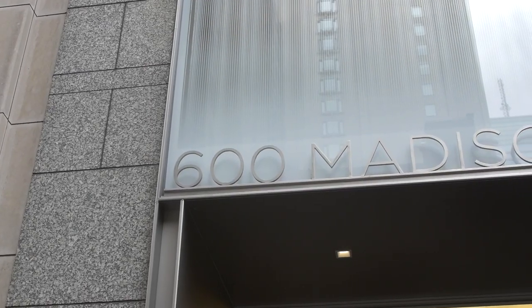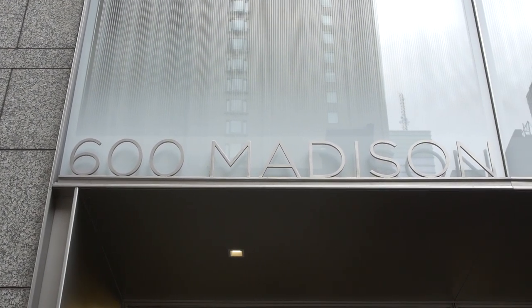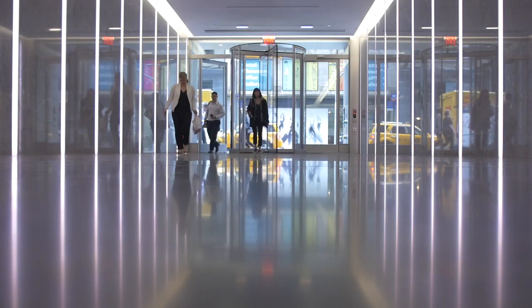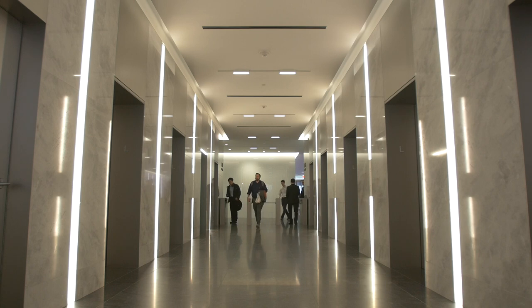The building entrance is defined by a two-story portal, which created a very unique, sleek background for the 600 Madison identity at the building. The whole process reflects how unusual it is in the market today for a family to actually own an office building in Manhattan — and that's the kind of feeling of personal involvement that our tenants feel here every day.